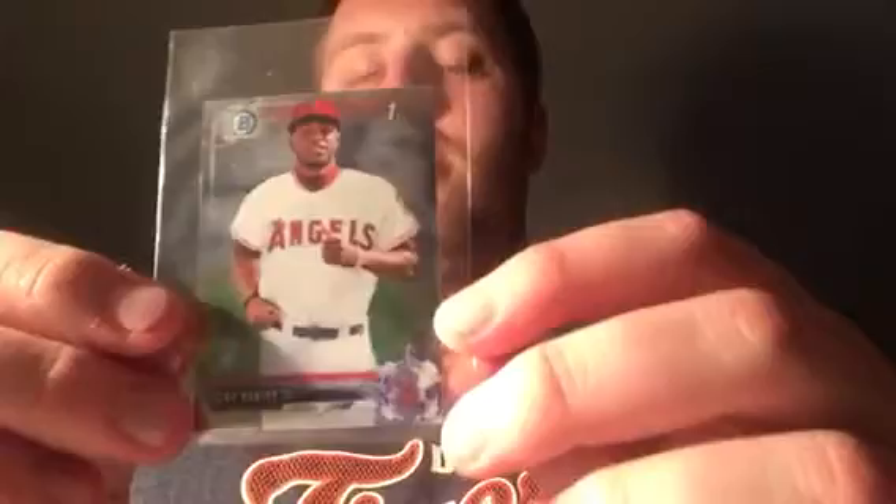From COMC I picked up this Torii Hunter Jr. Bowman Chrome mini. I think I'm going to have him sign it — I think that'll be cool. He comes to West Michigan, the Whitecaps, in June I think. Being a Notre Dame alum, I can't wait to meet him, hopefully he's still there.